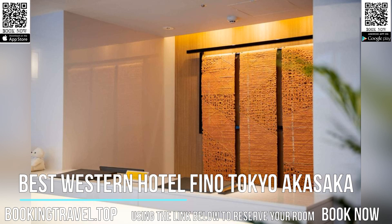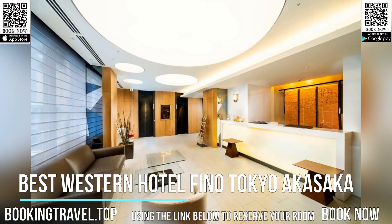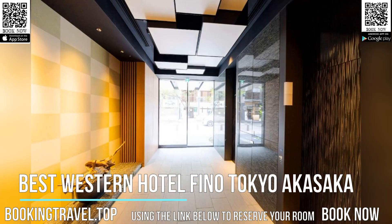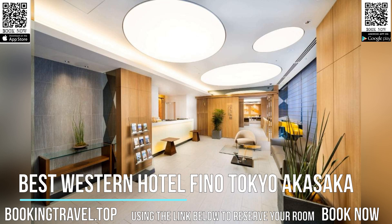Popular points of interest near the accommodation include Okamura Chair Museum, Akasaka Station, and 100V Millennium Clock. The nearest airport is Tokyo Haneda Airport, 9.3 miles from Best Western Hotel Fino Tokyo Akasaka. Book now at the best price guaranteed, using the link below to reserve your room.